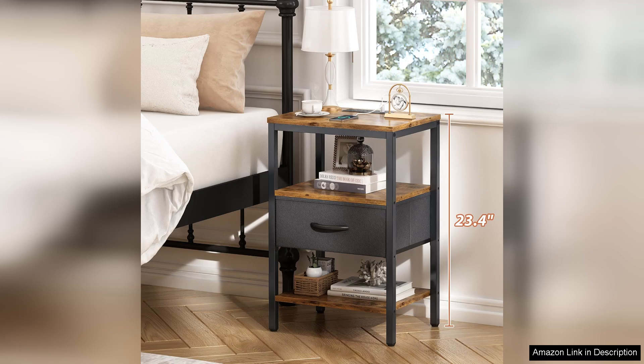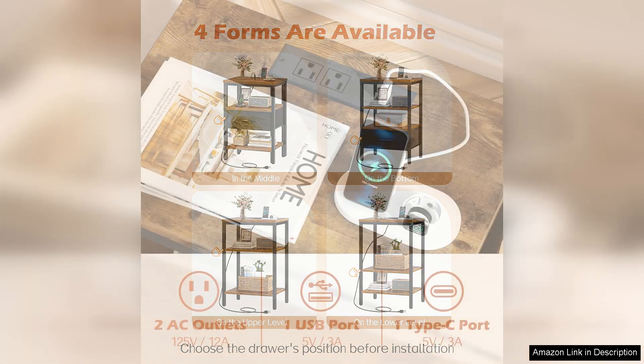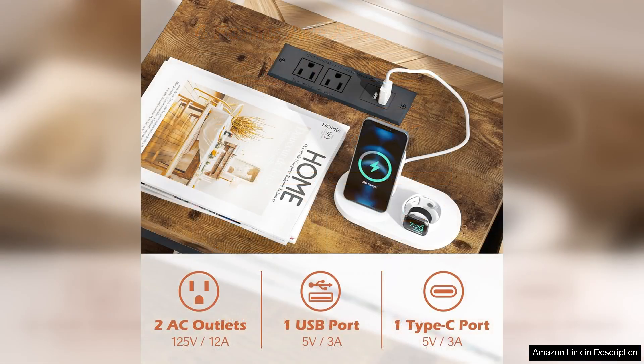One of the standout features of this nightstand is the integrated charging station, which includes USB ports and standard outlets. This is a game-changer for anyone who relies on multiple devices overnight. No more fumbling around for chargers — everything is within arm's reach, allowing you to keep your phone, tablet, and other electronics conveniently powered and organized.